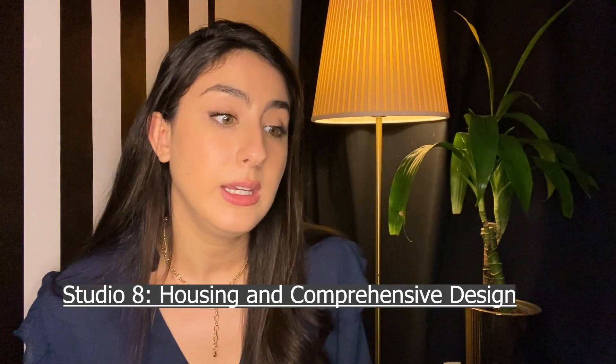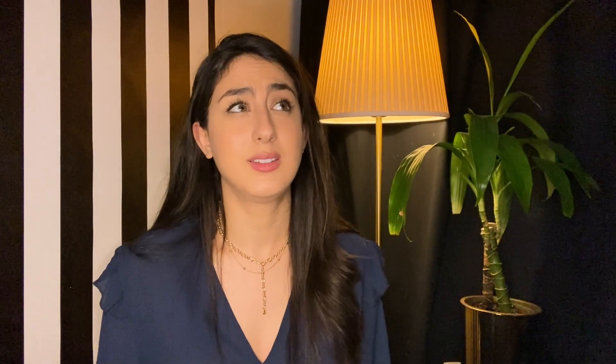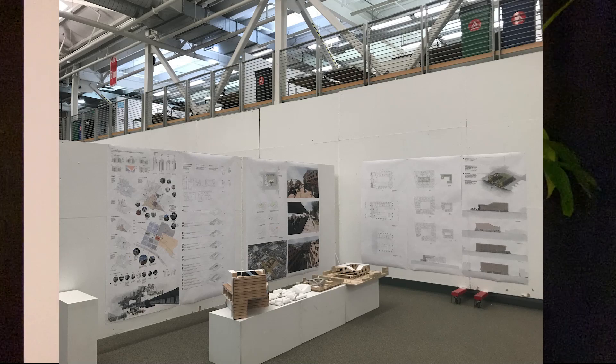Then I took Studio Eight — Housing and Comprehensive Design. This studio was really hard but fun. The scale was just huge — we had a large city block, had to design houses, design a courtyard, think about how people would access it, and proximity to public transportation. There was just a lot to think about. I also had Urban Sociology, which was very similar to Programming and Culture — discussing urban planning, cities, and why homelessness exists in some cities and not others.